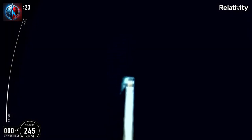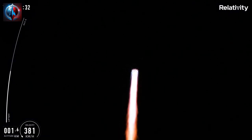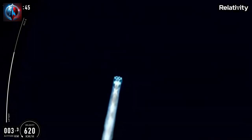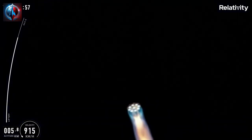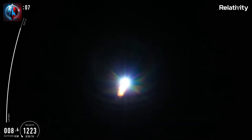Look at that blue fire! The vehicle is now headed downrange in an easterly direction over the Atlantic Ocean. Our next ascent milestone is max Q around 80 seconds. Vehicle is supersonic.